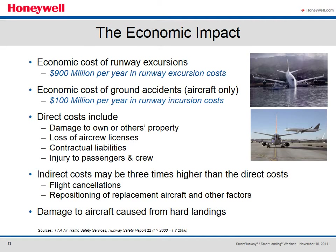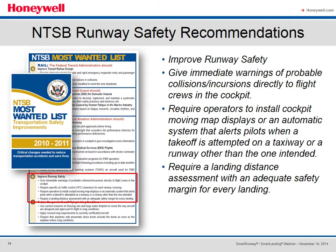The economic impact is huge — $900 million a year for runway excursion costs plus an additional $100 million for runway incursions. Direct costs include injuries to passengers and crew, property damage, contractual liabilities, and loss of air crew services due to certificate action. Indirectly there's also the cost of repositioning flight crews and aircraft, flight cancellations, aircraft repair, and equipment replacement. Consequently, the NTSB has issued direct safety recommendations: improve runway safety, give the pilot something he can use — immediate warnings of probable collisions, incursions, or excursions.